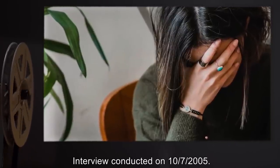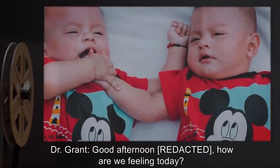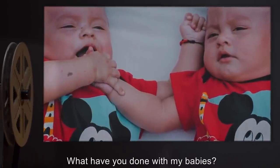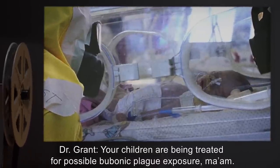Dr. Grant: Good afternoon, how are we feeling today? Mrs. B: Where are my babies? What have you done with my babies? Dr. Grant: Your children are being treated for possible bubonic plague exposure, ma'am. They will be returned to you as soon as possible.